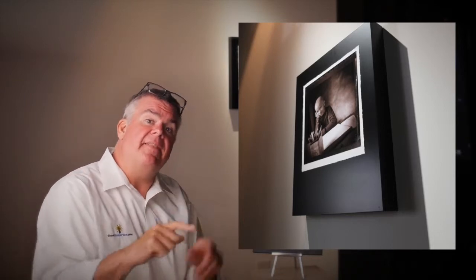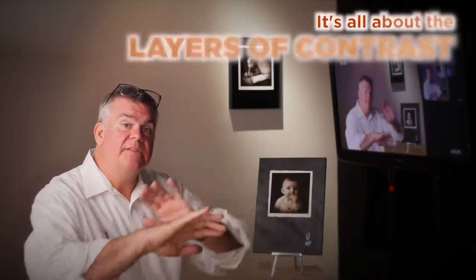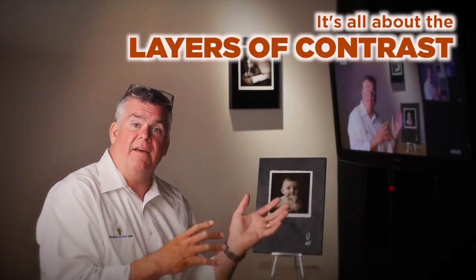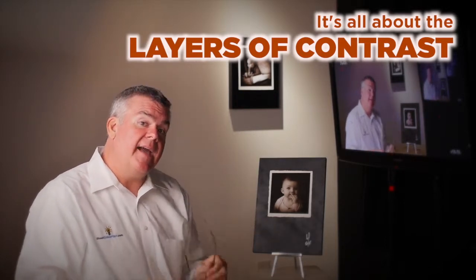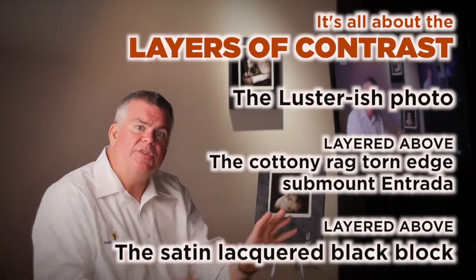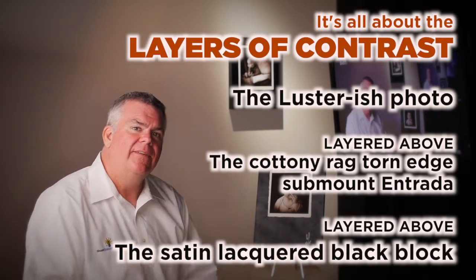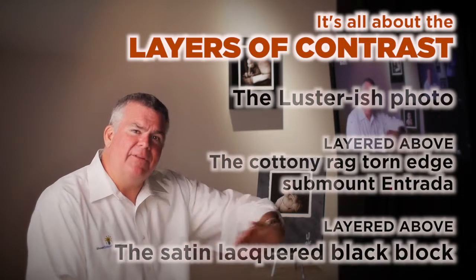Underneath that, it's going to be sub-mounted with a rough, beautiful paper — Entrada Bright — a cottony, beautiful paper. Then it's got the block mount: a basic clay board that you can buy at any graphic arts supply store. We're going to paint it, sign it, and then put a couple coats of premium lacquer on it. It's all about the contrast — the layers and the contrast. The contrast is a glossier surface paper for the photo mounted onto a rough, very ragged-edge paper. Then it's on a satin finish board. That's a lot of different layers of contrast, and there are no other studios doing that.